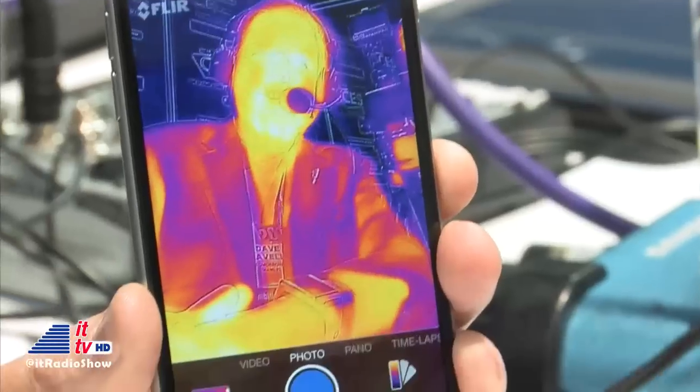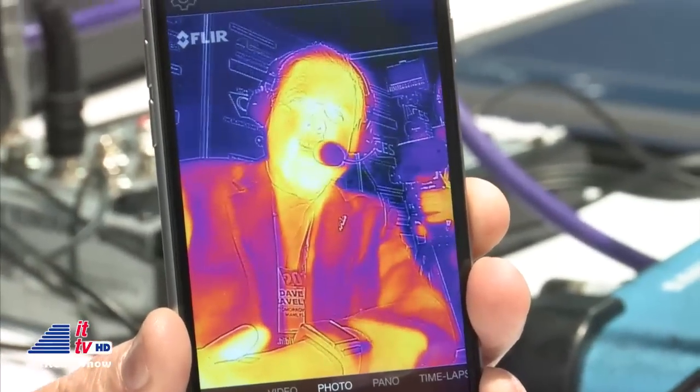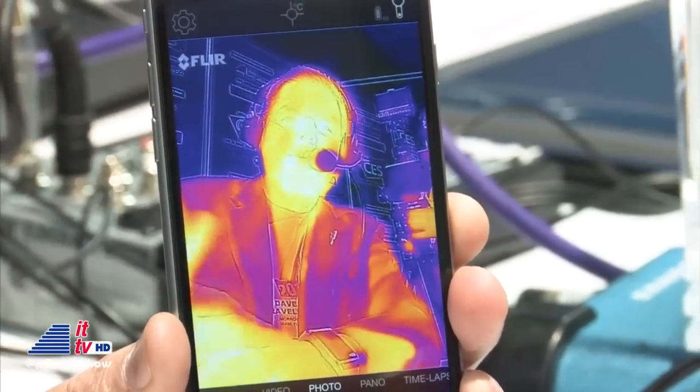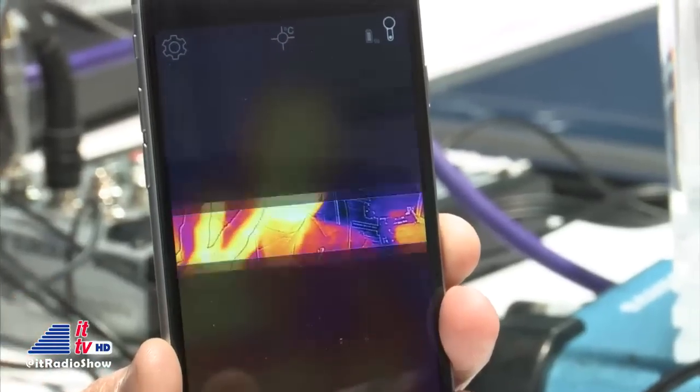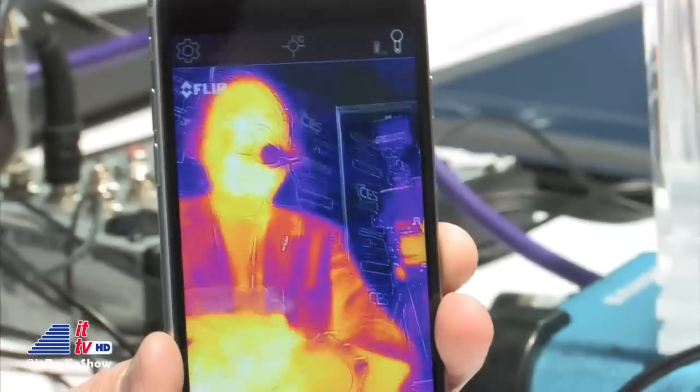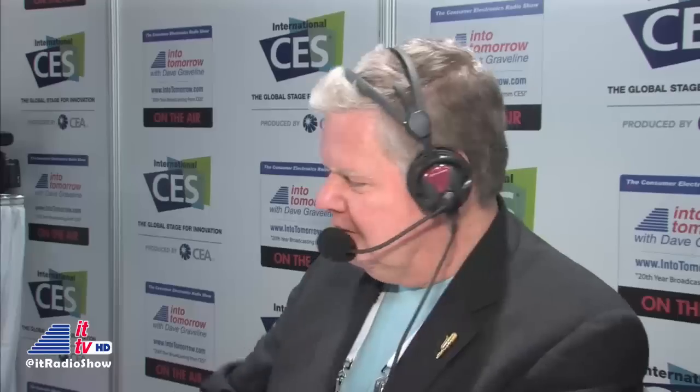That's what you guys call selfies with thermal imaging — a Thermy. This is my first Thermy. Can you take the picture and send it to us? It's going to go on Twitter within seconds. I'll also Instagram it and tweet it — my first Thermy.